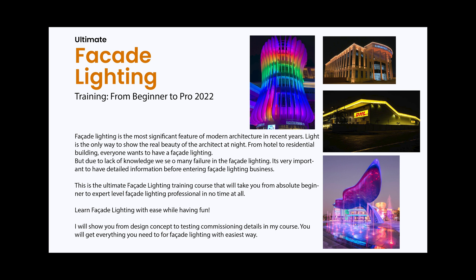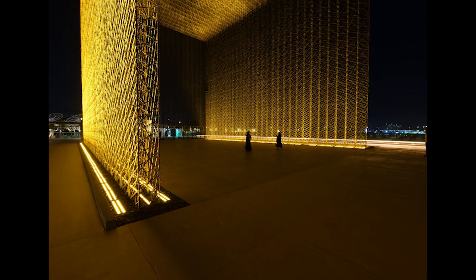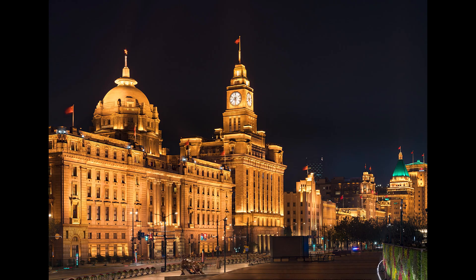Learning facade lighting can be easy and fun, even if you are a beginner in the lighting industry. We learn all the facade lighting techniques step by step.